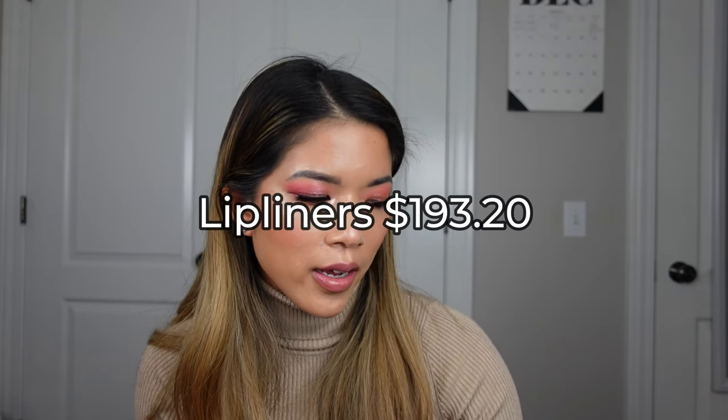Next is lip liners — I actually spent way more than I thought I would on lip liners. I spent $193.20. Please explain to me why I almost spent $200 on lip liners.